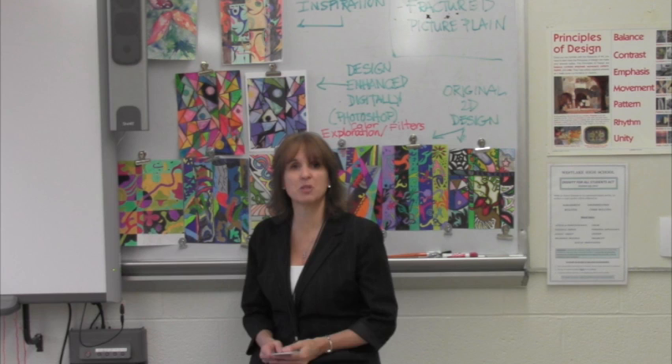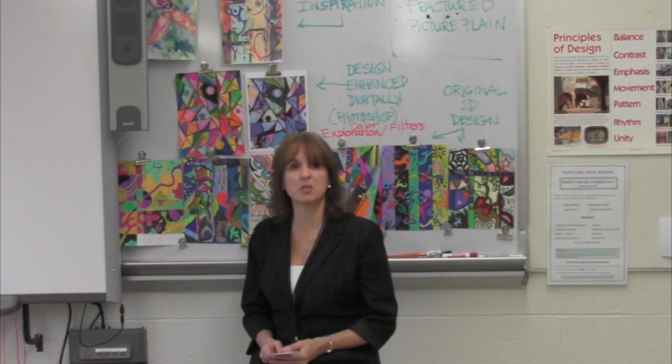We meet every other Wednesday in this classroom at Room 111, starting right around 2:20 to 2:30. If we have a big project going on that we need more time for, then we'll meet every week, but pretty consistently every other week.